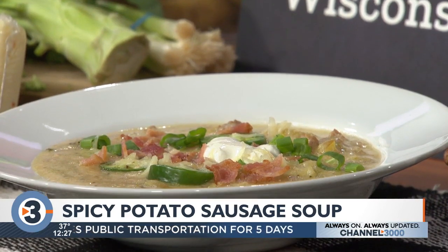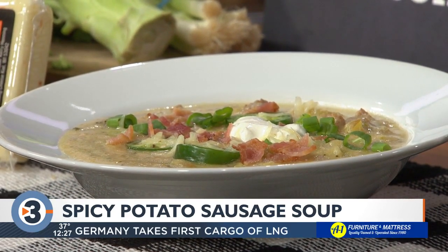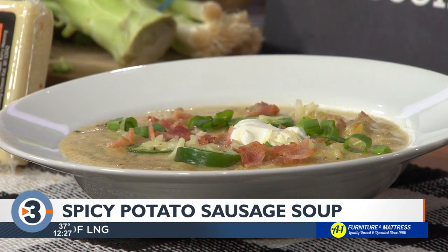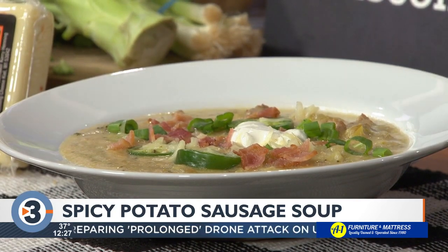You can see that the cheese just melts right in there. Then you can have some fun at the end — if you want to add more spice, we have some sliced jalapenos, some bacon, some onions and chives. You can really add some color and more flavor to it, and then also some sour cream as well. So it really is a complete meal all in one.